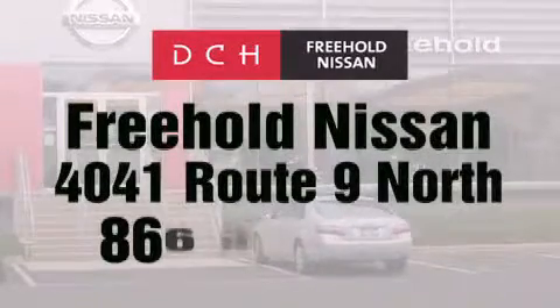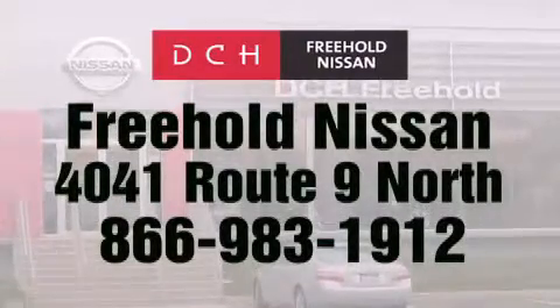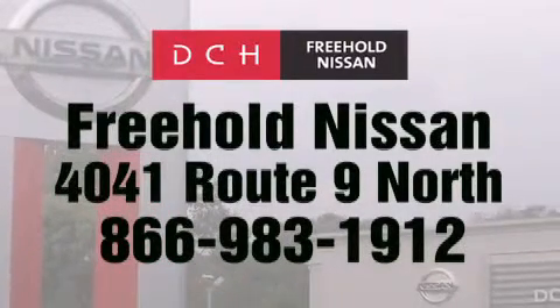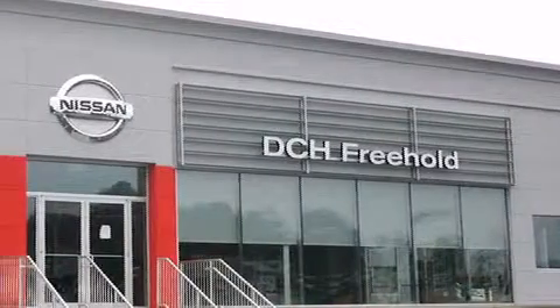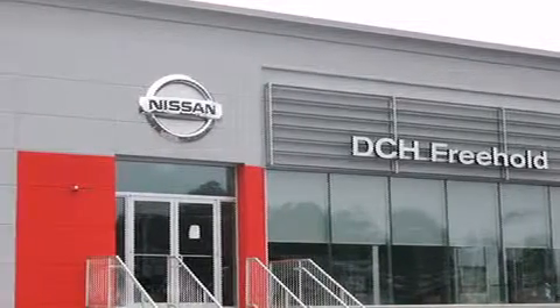DCH Freehold Nissan is conveniently located across from the Freehold Raceway Mall on 4041 Route 9 North in Freehold. Contact us at 866-983-1912 for more information about this vehicle and others like it. Or visit us at dchfreeholdnissan.com. Driven by a better way — experience the DCH way.